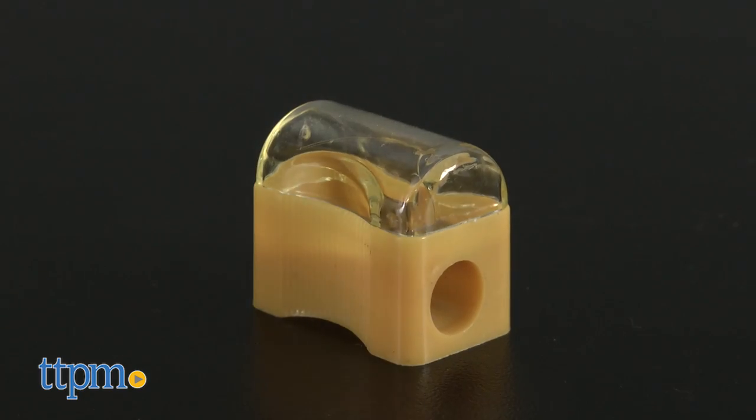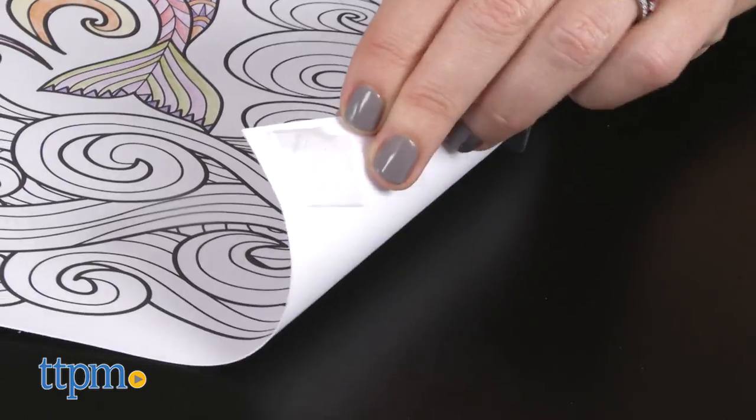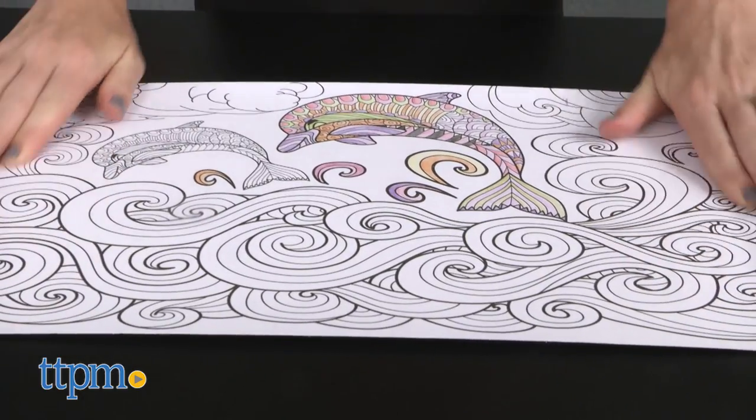We think the pencil sharpener is a nice addition to the set. Packaged in a clear tube, the posters are rolled, so you'll need to place tape or heavy objects on the edges to flatten them out while coloring.